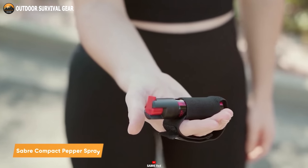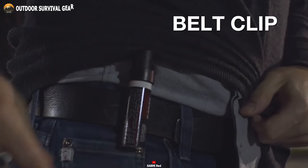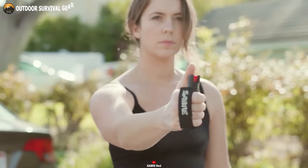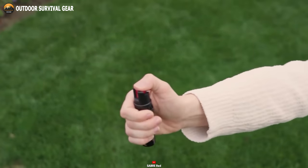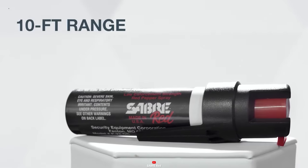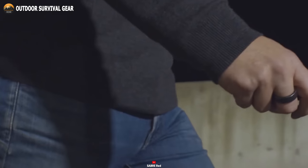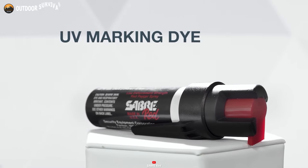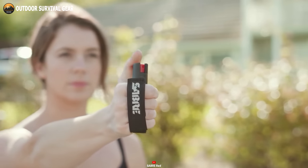Introducing the Sabre Compact Pepper Spray, a compact and user-friendly addition to your everyday carry. This practical accessory easily attaches to your belt, pocket, or purse, ensuring both convenience and quick access. It packs a powerful punch with up to 35 bursts of a potent, maximum strength formula that can cause intense burning sensations, temporary blindness, and breathing difficulties in potential attackers. With a range of 10 feet and a twist lock safety mechanism to prevent accidental discharge, this pepper spray prioritizes safety and precision. Moreover, it features a UV marking dye that aids in identifying assailants. In summary, the Sabre Protection Spray is a reliable and straightforward choice for enhancing personal safety in your daily life.